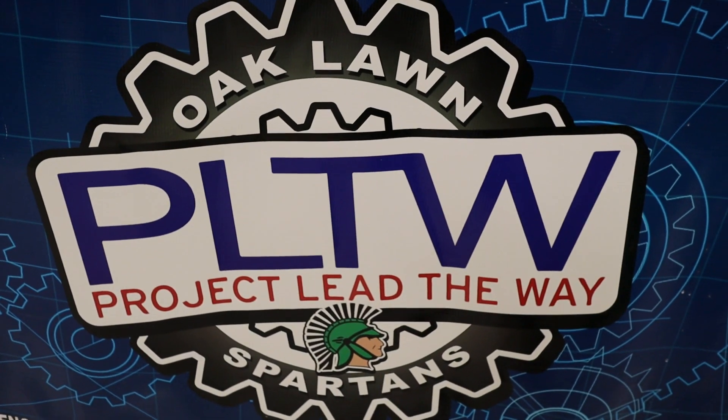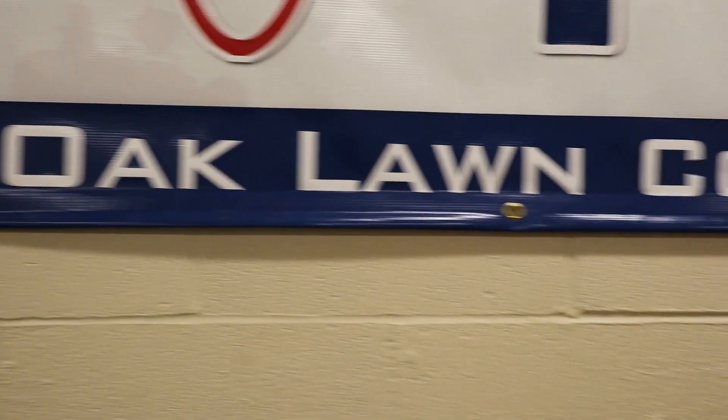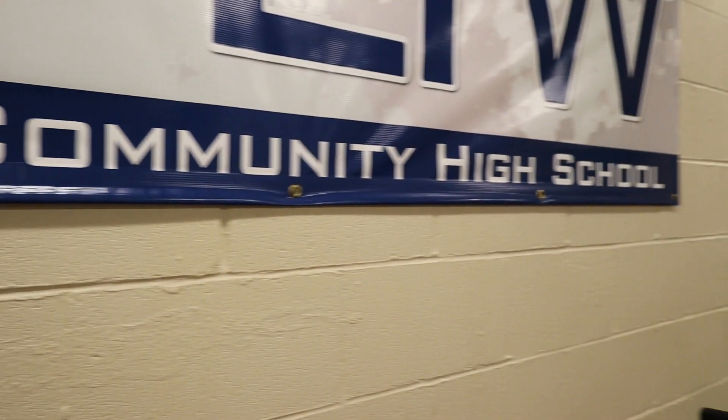And then our Project Lead the Way — I'm our school's Project Lead the Way instructor here, and we've been here for four years now with this program that offers students an insight and an in-depth look into engineering. In year one, the students are learning how to 3D print. In year two, our students are learning coding and how to build structures with robotics.